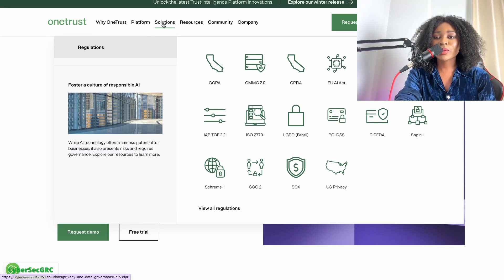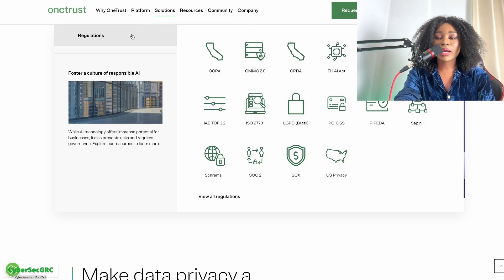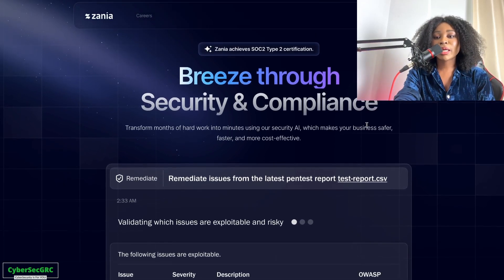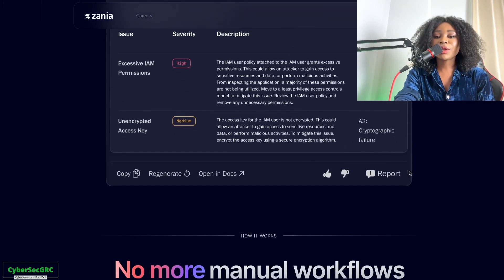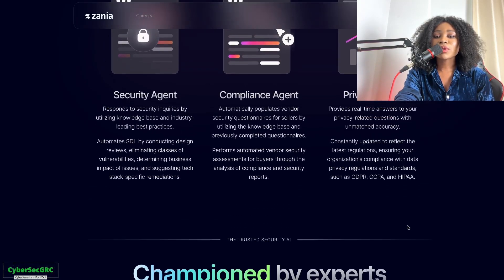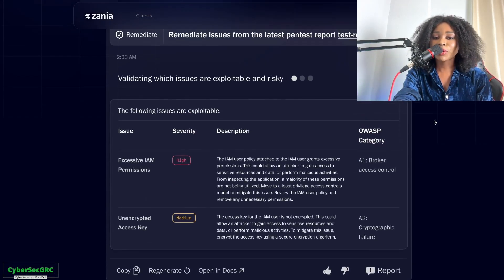OneTrust offers various GRC solutions, including data privacy, and you can see all the standards and laws they can help you comply with. And then Xenia is a newer GRC tool — literally an AI tool that automates security processes. When you receive security questionnaires from third-party vendors, Xenia answers those questions based on your history of how those questions have been answered, tailored to your company, with adjustments possible afterwards.